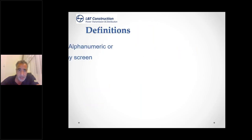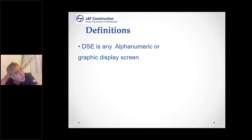Definition: DSE is any alphanumeric or graphical display screen. In the office environment, this is the monitor you look at, but it also includes handheld devices. Your mobile phone is a display screen equipment, tablets, etc. Taxis have display screen equipment in their vehicles all the time. The definition of display screen equipment is anything that provides information graphically on a monitor.